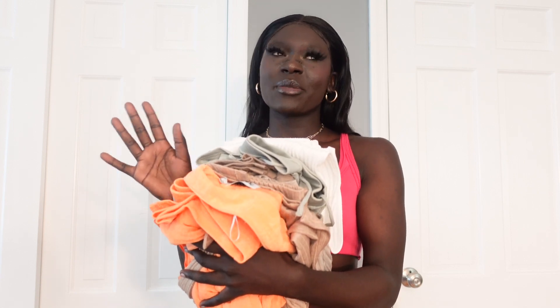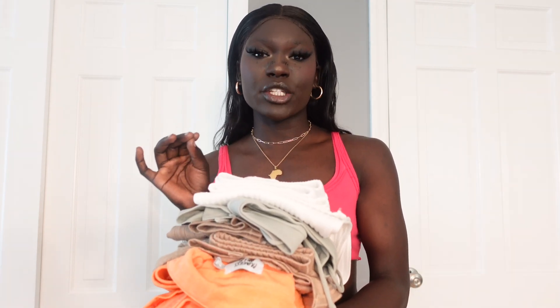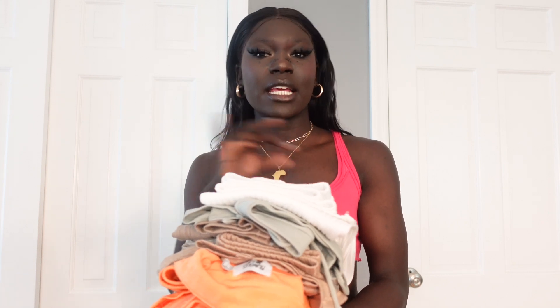So it might seem like a lot but it's only six outfits. Maybe six outfits is a lot — this is a lot, but for me it's not enough. I've had these outfits for quite a while now, but I will definitely make sure to write down all my sizing and the names of all the outfits in the description box for you guys.